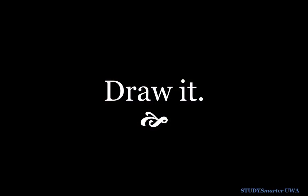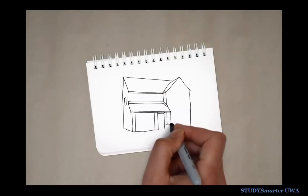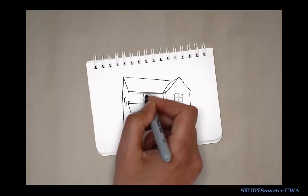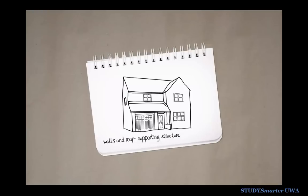Drawing it is about adding more complexity, taking your simple 2D understanding and turning it into a 3D one. You already know what the parts are, so now you examine the relationships between the different parts. How do things work together and integrate? Drawing it helps you see the links.